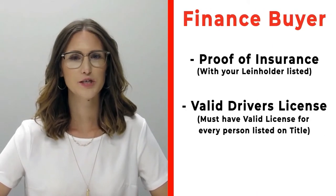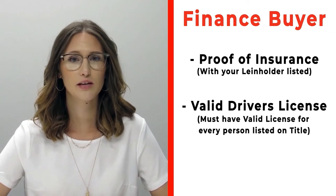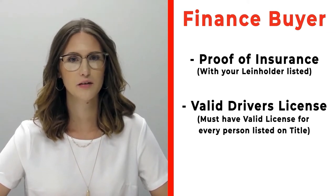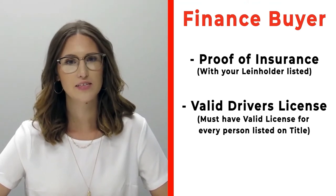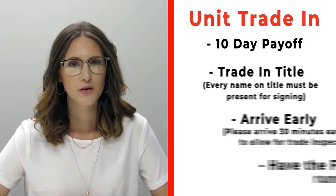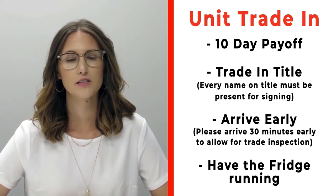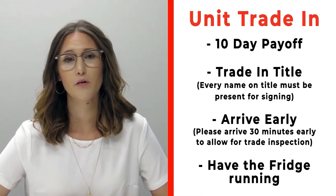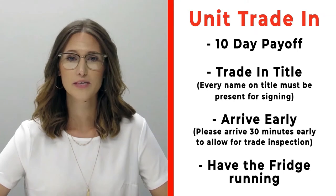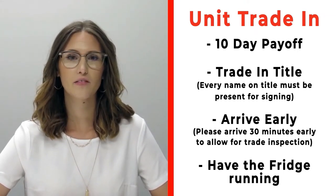If you're a finance customer, please make sure that you bring proof of insurance listing your specific lien holder. If you need that information, please call us ahead of time. Also make sure that you bring all valid driver's licenses of all persons that will be listed on the title. If you have a trade-in, please make sure that you bring your 10-day payoff as well as your title and all persons who will be listed on the title of that trade. Arrive 30 minutes early before your appointment time so we can properly inspect your unit.